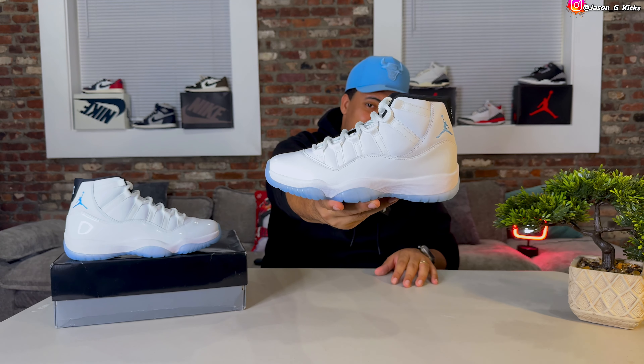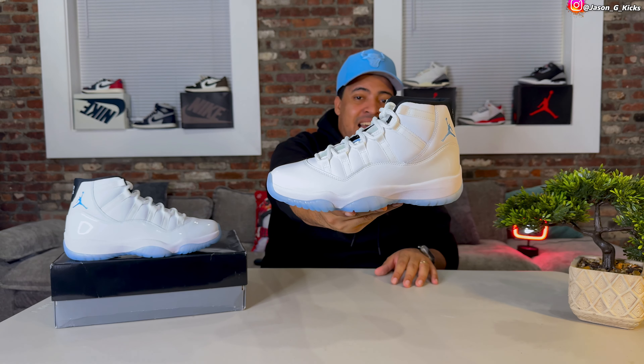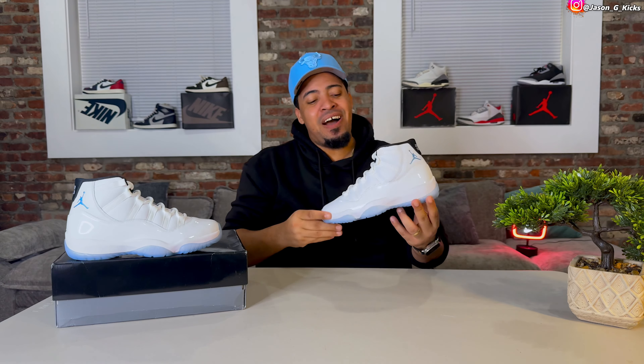Are you going to go for these? Are you going to pass? Let me know how you're feeling the Columbia 11s, the Legend Blue 11s. I think they are amazing, but that's just my opinion. It's time for you to share yours.